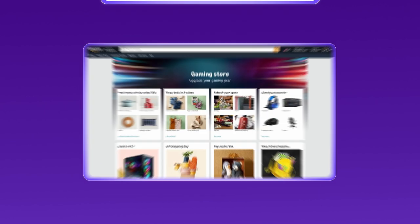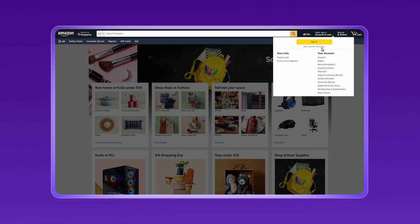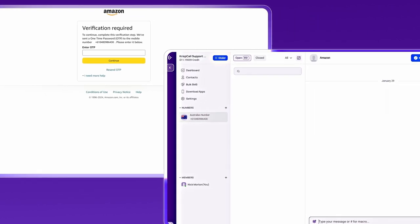Visit Amazon's website and initiate the account creation process by clicking on Start Here. Fill in your details, including the virtual phone number you obtained from CrispCall. Amazon will send a verification code (OTP) to the virtual number. Access the SMS through your CrispCall dashboard. If you don't receive the SMS code, you can opt to receive a verification code by phone call. Enter the OTP code on Amazon to complete the verification process.